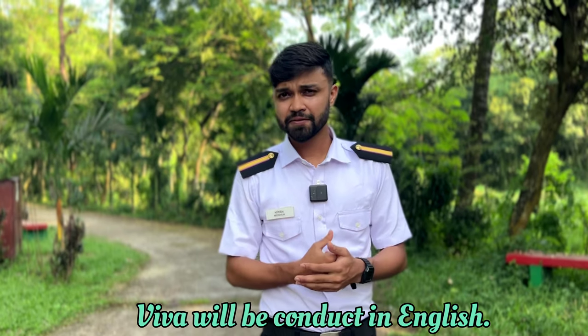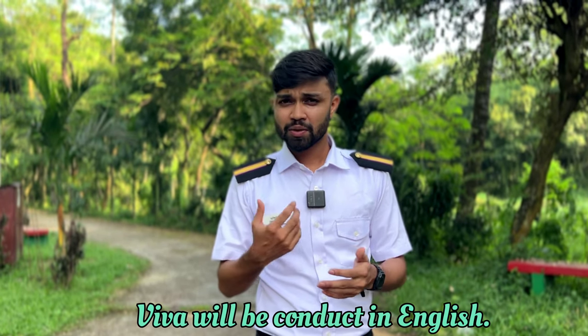During the viva or interview step, you have to follow the process. You will be asked formal questions about how to introduce yourself, how to present yourself academically rather than from a university background, and how to choose a nautical department. You will also be asked questions about physics and math.